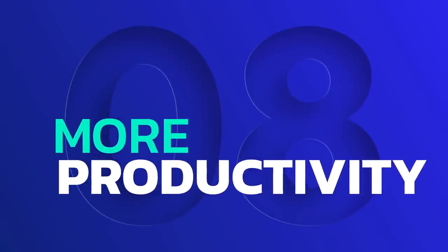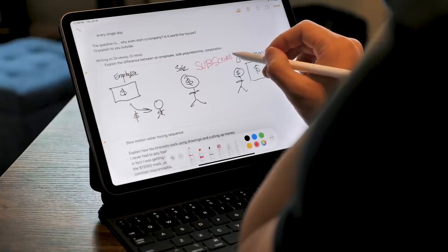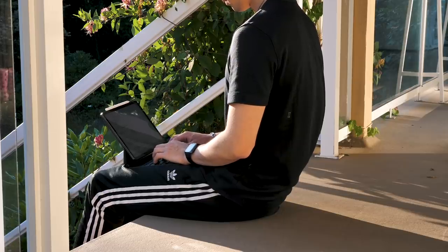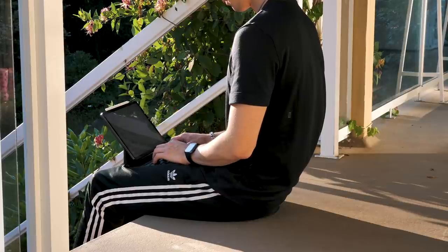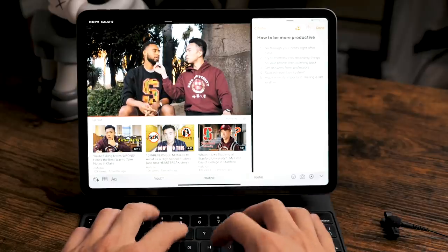Reason number eight: I find myself being more productive on the iPad Pro than on my laptop. On the iPad, it's not as good as a laptop for multitasking — and that might sound like a bad thing, but for me it's actually a good thing. It forces me to focus on one app and one thing at a time. For example, if I'm writing an essay, it forces me to only look at the Notes app. Multitasking isn't bad on the iPad, it's just not as optimized as on a computer — but that's actually good for productivity.